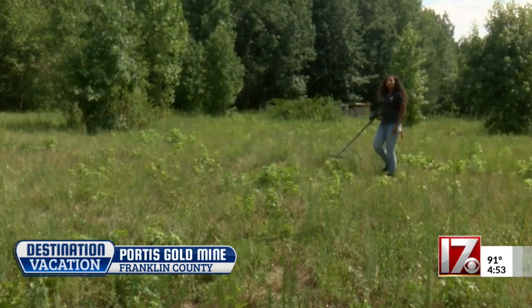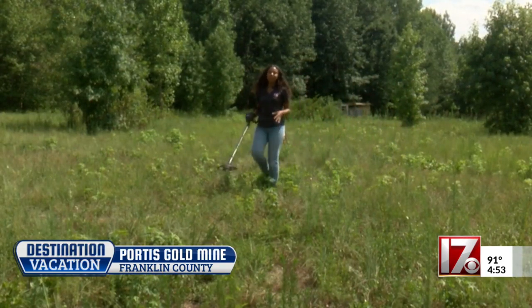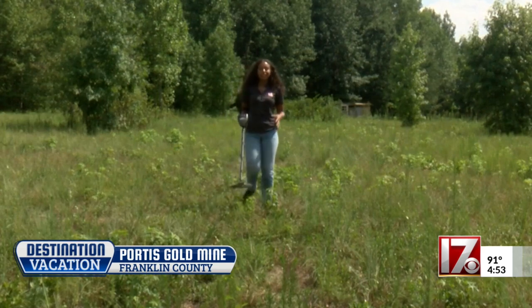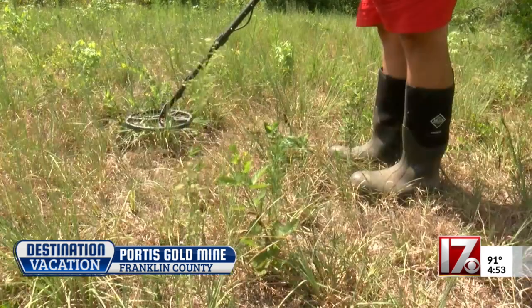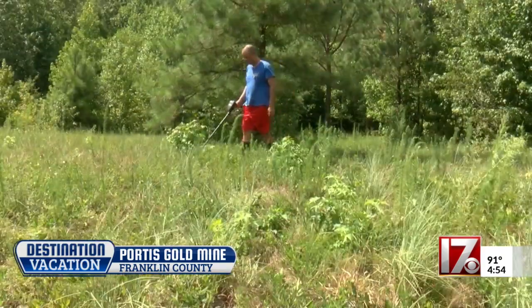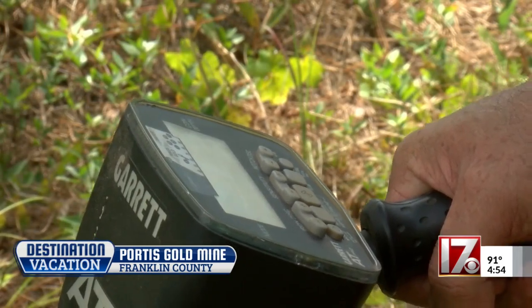Carter says most visitors stick to the main area, but the entire property is open to mining. If you have a spare metal detector, you can come out to the pasture and potentially find artifacts dating all the way back to the mid-19th century. Just next to Portis Gold Mine used to be a free black settlement, and Carter finds buttons, flintlock muzzle-loading bullets, and various other things from the time period.